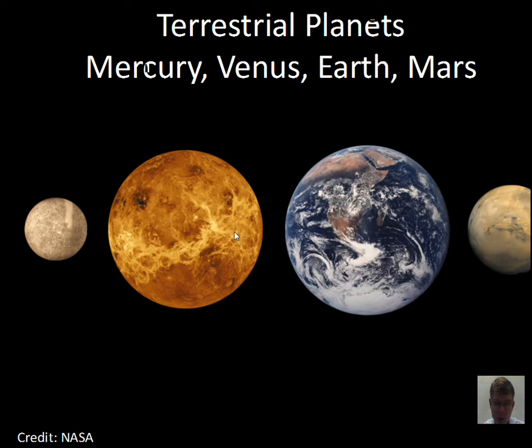Venus has a rocky crust like the Earth, not an extremely different density, and an iron-nickel core like the Earth. So those physical characteristics are similar.